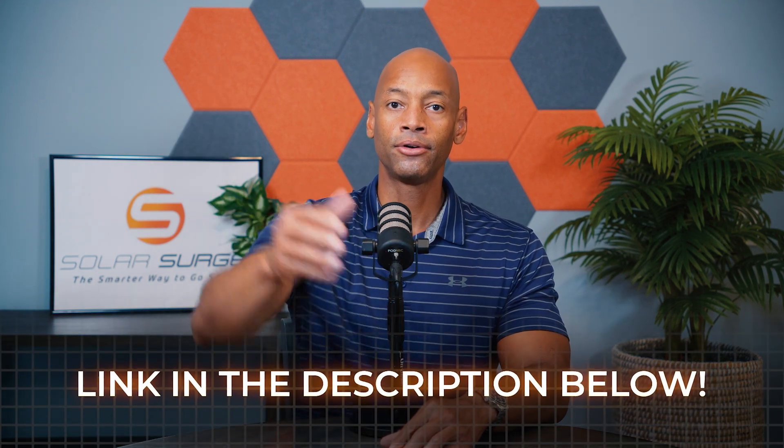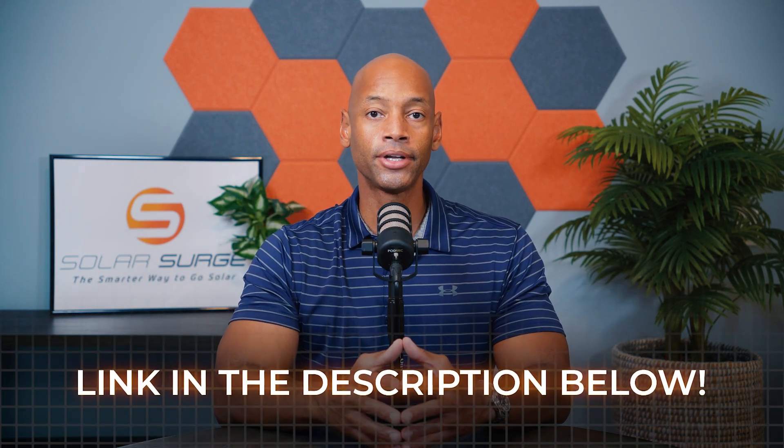If you're more of a hands-on person and you don't mind owning the project and the responsibility of the warranty, going the semi-DIY solar installation route might be the best choice for you. Be sure to visit us on the website below where you can go to the Solar Surge store. We have special discount codes where we're able to offer you even lower pricing than if you were to buy directly from the manufacturer's website.